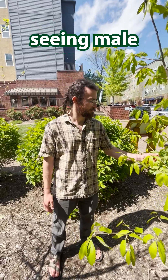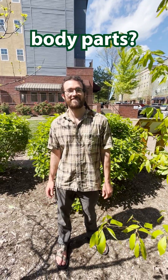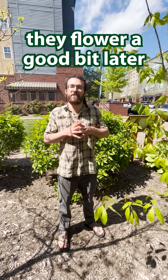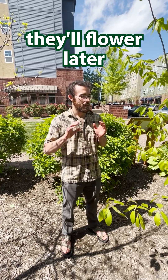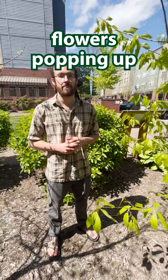When can we expect to start seeing male and female flower parts? So these chestnuts flower a good bit later than other tree species like oaks. They'll flower later into the summer and you'll start to see the white flowers popping up.